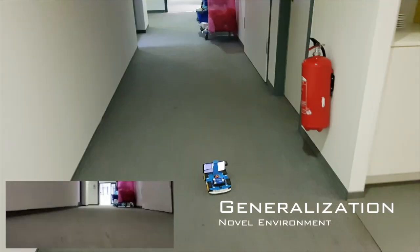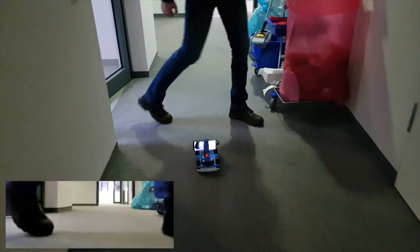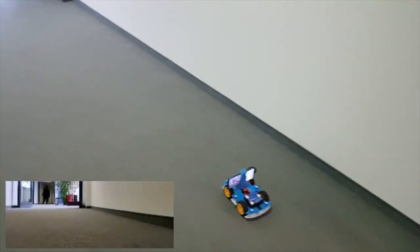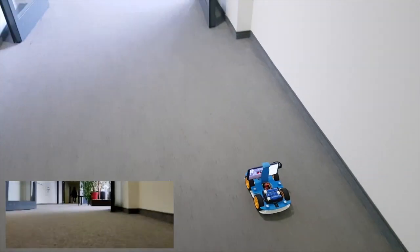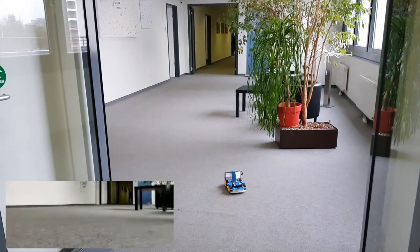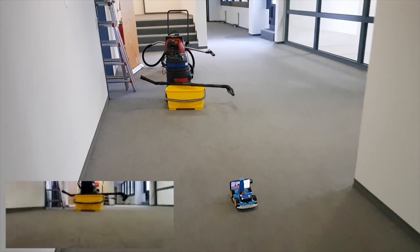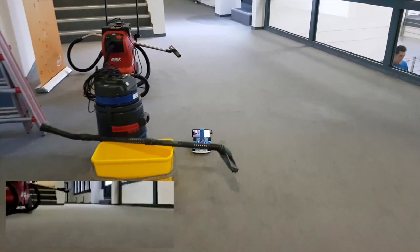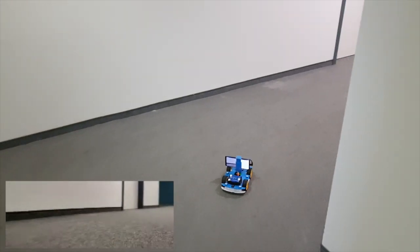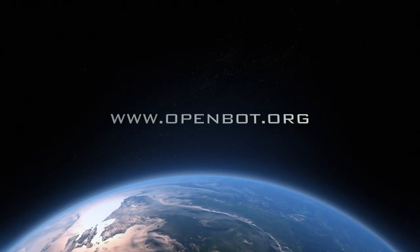Finally, we deploy our driving policy in a novel environment within the same building — a different floor with a different corridor layout — and it successfully controls the robot. This work aims to address two key challenges in robotics: accessibility and scalability. We are releasing all materials for free to democratize robotics for education and research around the world. Get started now at openbot.org.